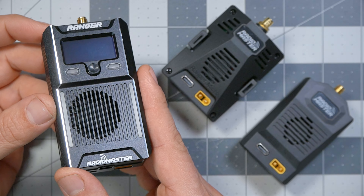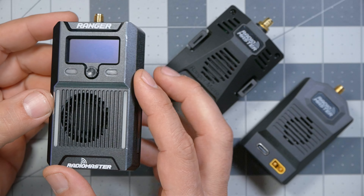The Radiomaster Ranger is the most powerful 2.4 gigahertz ExpressLRS module in the world. But that's actually not the thing about it that I think is most interesting. I'm Joshua Bardwell, and you're going to learn something today.